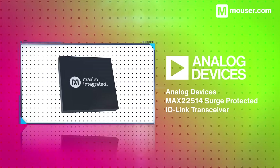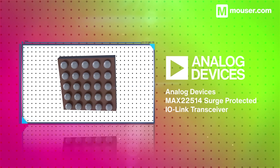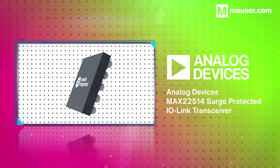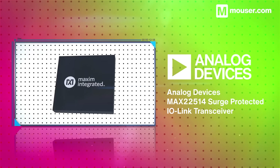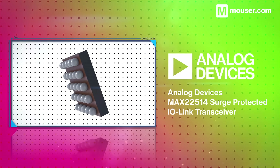The IO-Link protocol adds robust, time-safe connectivity between sensors and devices. The Analog Devices Max 22514 surge-protected IO-Link transceiver is a highly optimized and widely compatible package for all IO-Link-based systems.